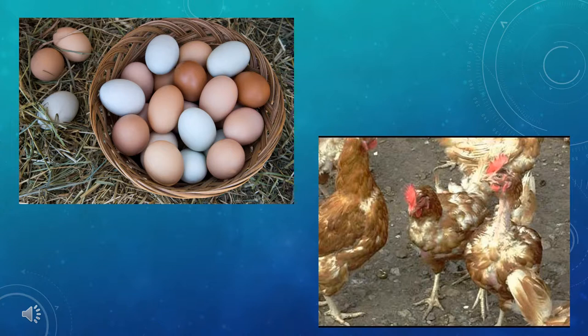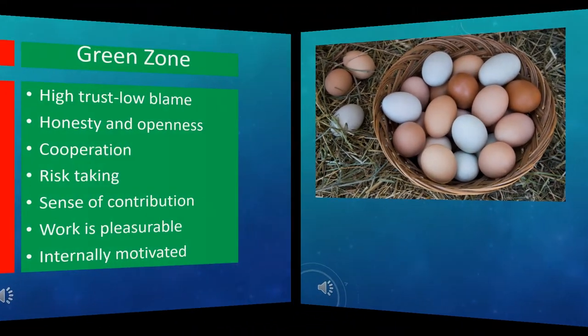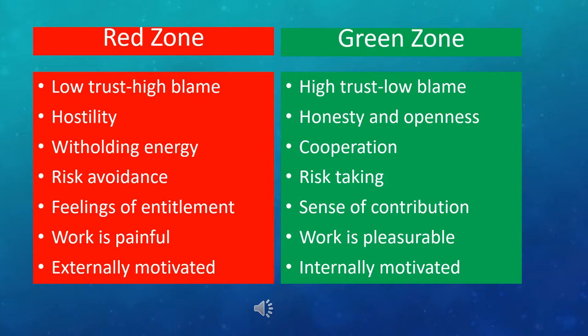The results of this study directly translate into the world of higher education. Universities that are more hostile and focus on internal competitiveness produce negative red zone behavior, while green zone universities that are skilled at collaboration ultimately produce more eggs — or in our case, happier students in successful programs. Increasing collaboration improves trust, cooperation, and just makes work a lot more fun.